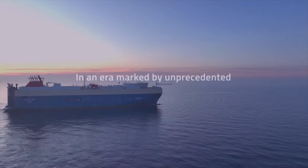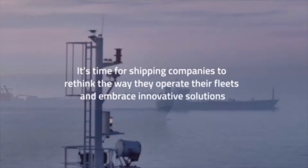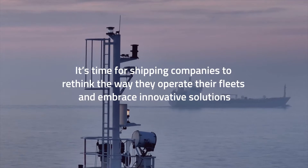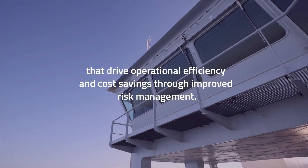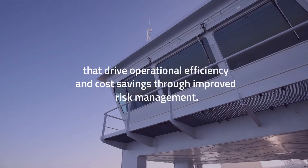In an era marked by unprecedented advances in maritime technology, it's time for shipping companies to rethink the way they operate their fleets and embrace innovative solutions that drive operational efficiency and cost savings through improved risk management.